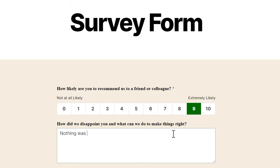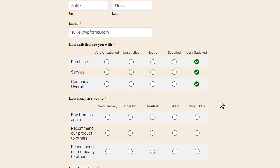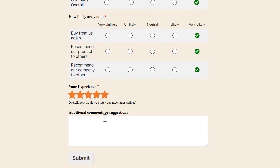You can create anything from an NPS survey to find out how your customers, users, or even employees feel about your company, add a Likert scale to measure how strongly your users feel about a product or service you offer, or allow users to submit a rating about how their overall experience was.